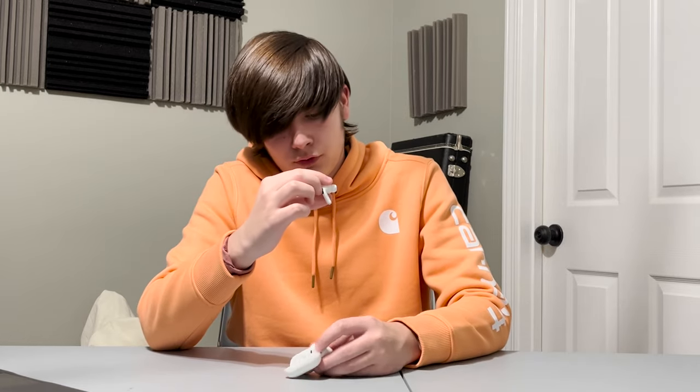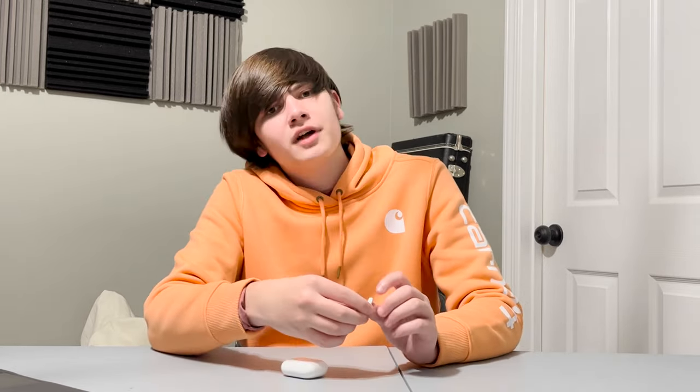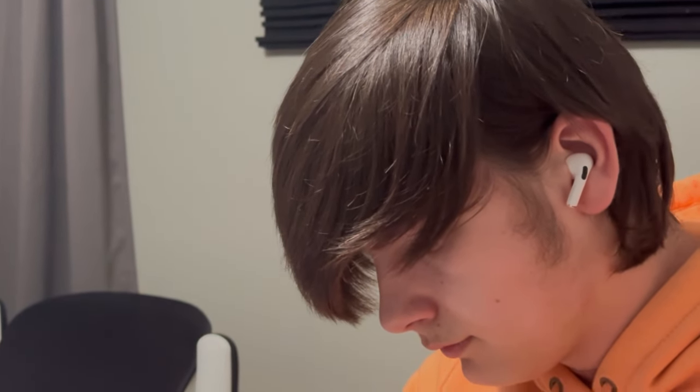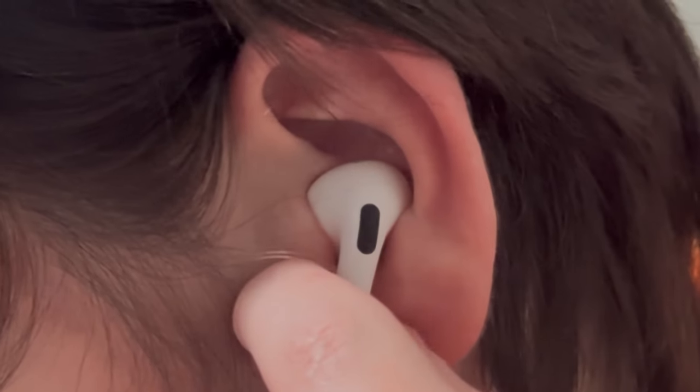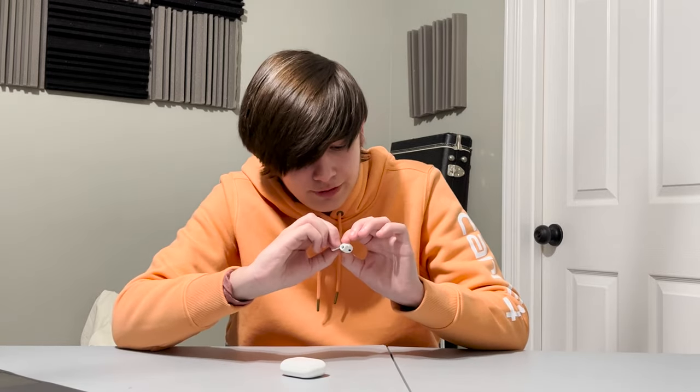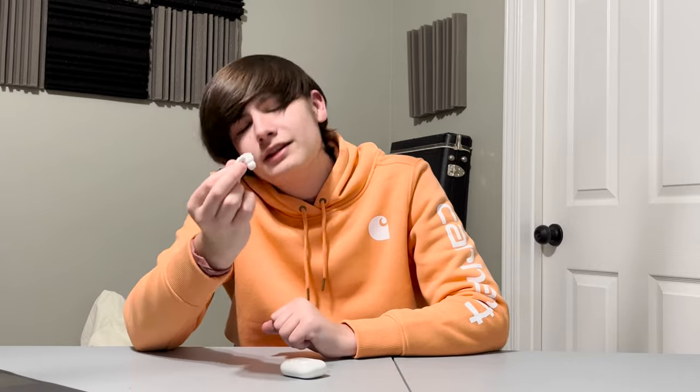Another major thing about these is the size and touch controls. Honestly, it is one of my favorite parts about these, probably. The touch controls are very interesting — you actually have to squeeze it. And while you might think you're pressing a button, it is fully touch control, but because it plays a little clicking sound in the earpiece, you think you're clicking a button. It's really weird.